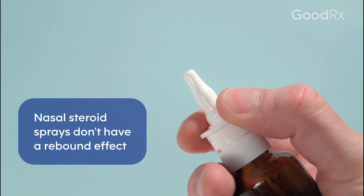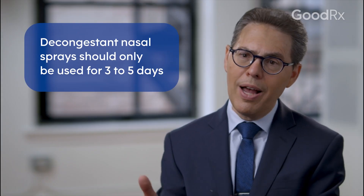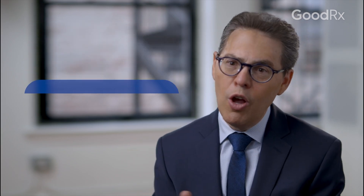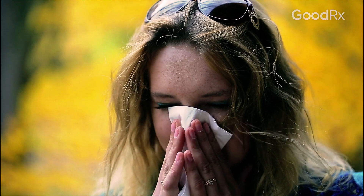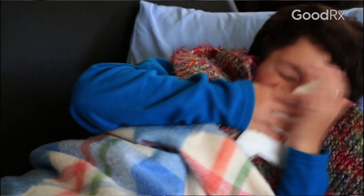Nasal corticosteroid sprays do not have a rebound effect like we see with overuse of nasal decongestant sprays. Decongestant nasal sprays can be used for a period of three to five days. After that, they create a condition called rebound congestion or rhinitis medicamentosa — the medical term. It causes a cascade of mucus and secretions like Niagara Falls taking over your nasal lining, which can cause worse symptoms than the beginning. So you want to avoid using nasal decongestant sprays more than three to five days continuously.